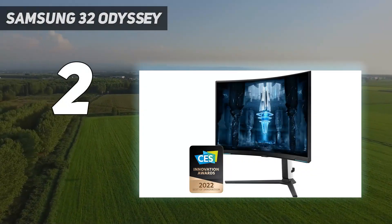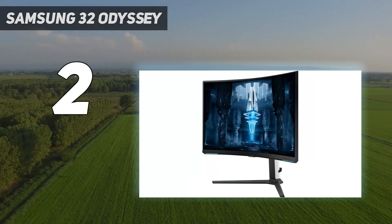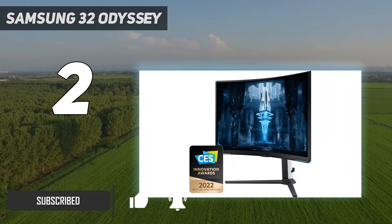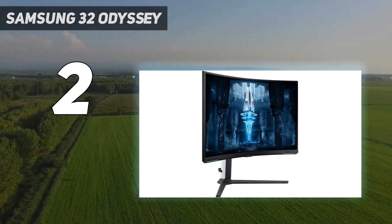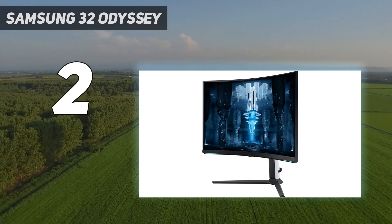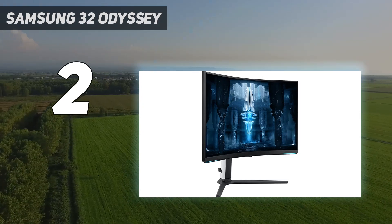Number 2 on my list: the Samsung 32-inch Odyssey Neo G8 S32BG85. If you prefer something with a 16:9 aspect ratio and a 4K resolution, you can get some great options, like the Samsung Odyssey Neo G8 S32BG85. It's a high-end monitor that doesn't display the same perfect blacks as the Dell Alienware AW3423DW, but has other advantages too. It uses mini-LED backlighting, so it gets brighter than the Dell, and it still displays deep blacks and has a decent local dimming feature, but there's some blooming around bright objects.